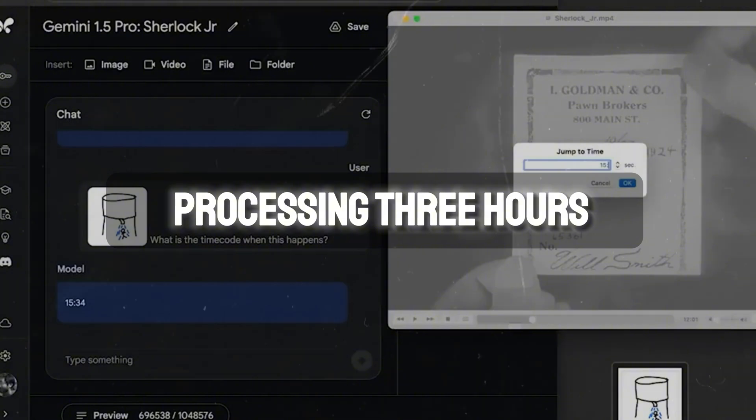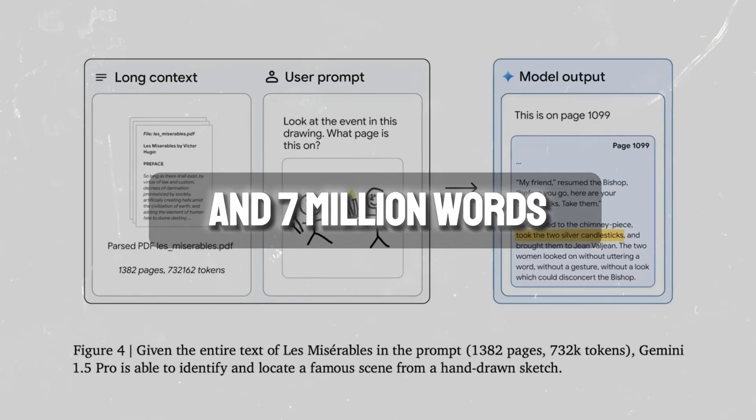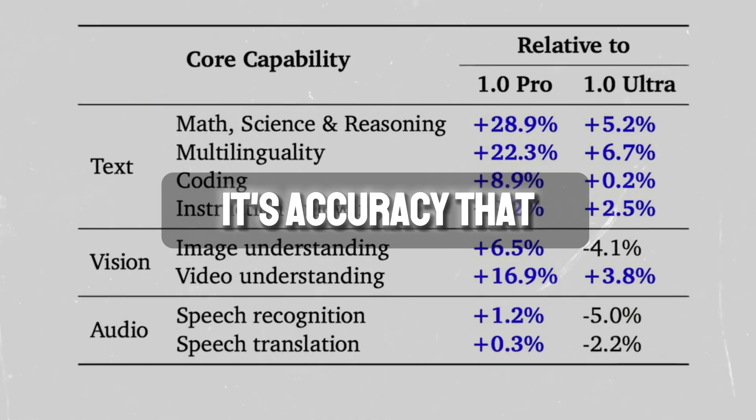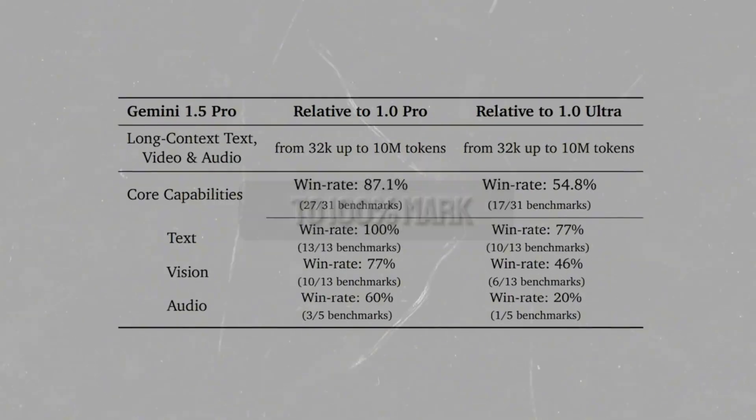We're talking about processing 3 hours of video, 22 hours of audio, and 7 million words — or to put it another way, 10 million tokens of information processed in a single request. And the best thing is, its accuracy is virtually unparalleled right now, hovering at the 99–100% mark.